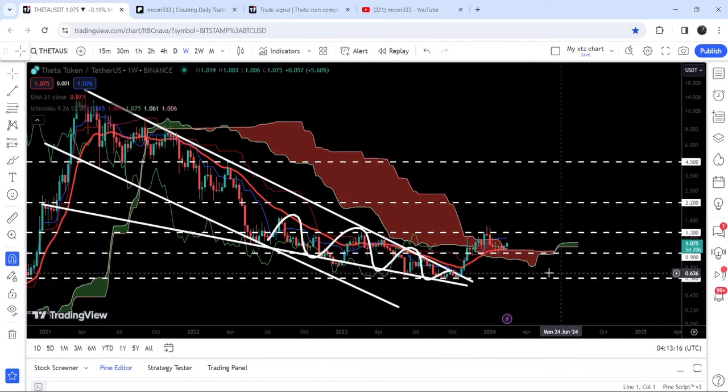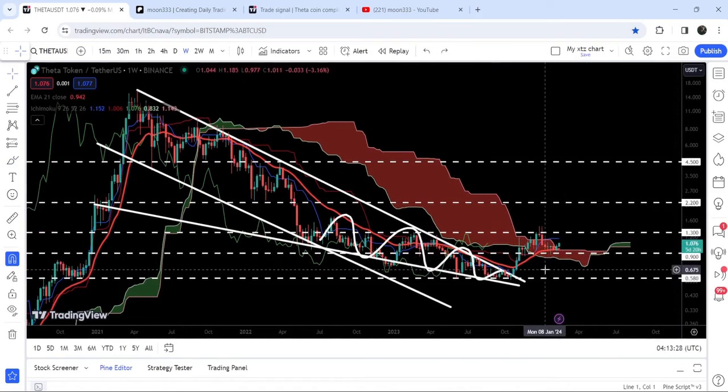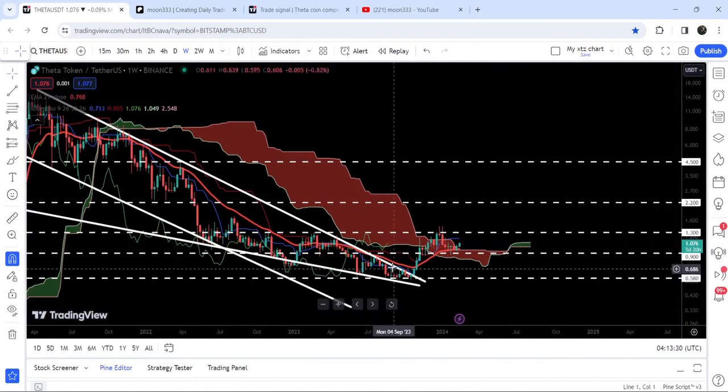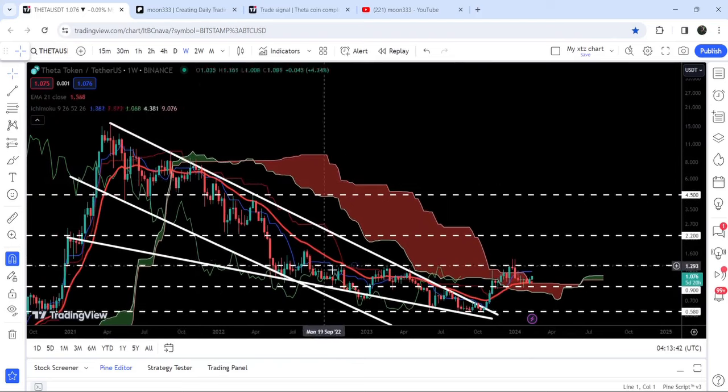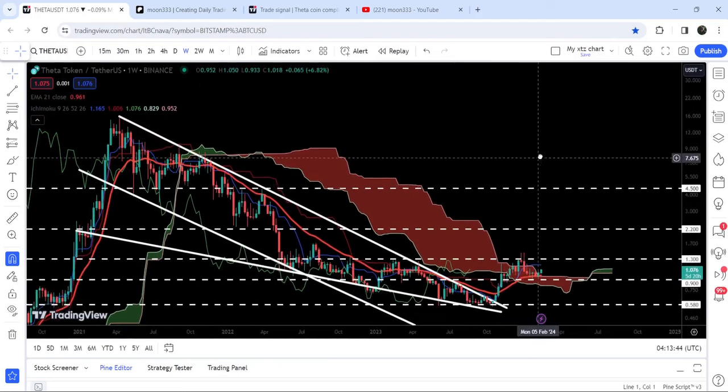Now this Ichimoku bearish cloud can work as a very strong long-term support for the price. We have the support of EMA21, we have the support of the Ichimoku cloud, and we have a quite long-term and firm support at 90 cents as well. You can see that for the past several weeks it was working as a resistance, then support, support — and now again it worked as a very nice support.